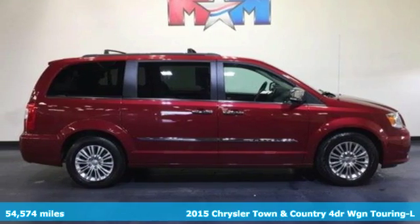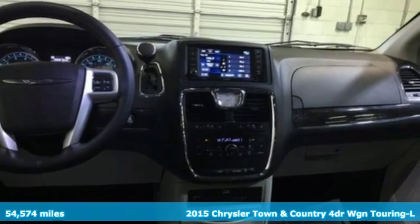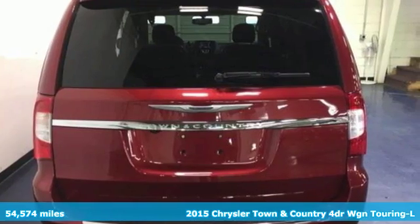It's a 2015 Chrysler Town & Country. Combining family needs with premium comfort, this Town & Country is the family hauler you'll trust for the long haul.